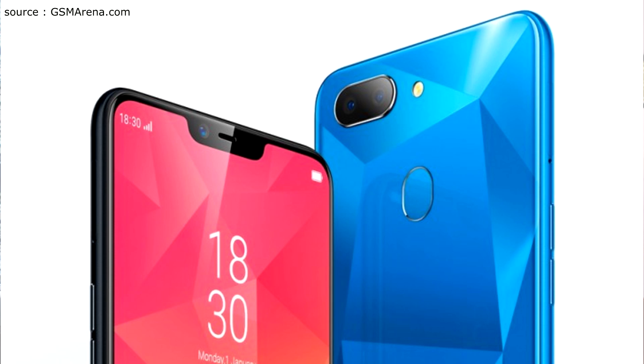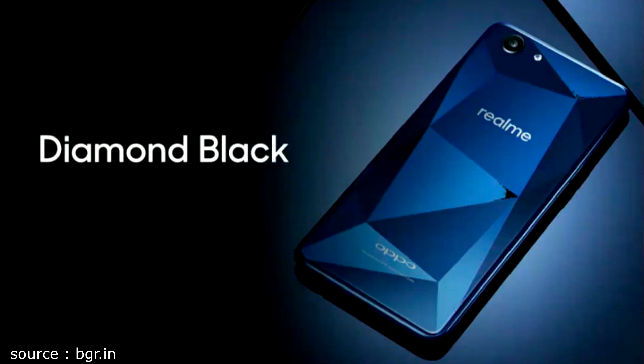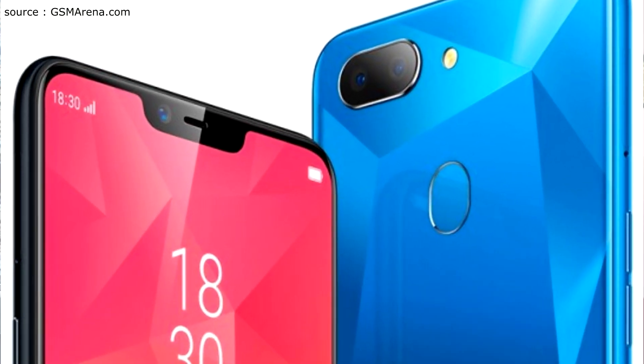Looking at the phone's back from the teaser image, you can see a diamond cut design similar to the Oppo F7 or Realme 1. For the display, you will get a 6.2-inch full HD IPS display with a 19:9 aspect ratio, though this is not fully confirmed. On the front side, the teaser image confirms there will be a notch.